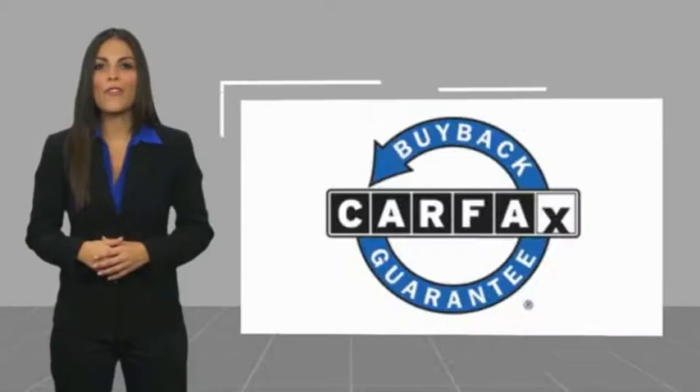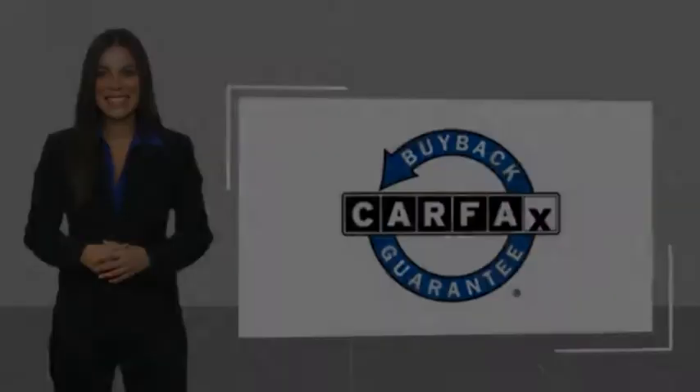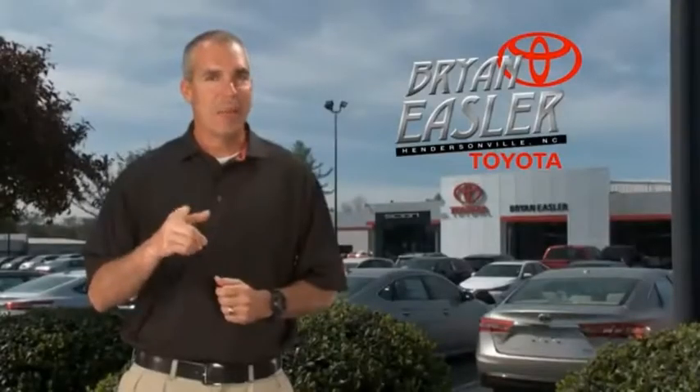This vehicle qualifies for the Carfax buyback guarantee. Easler makes it easy.